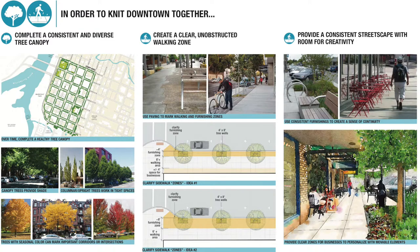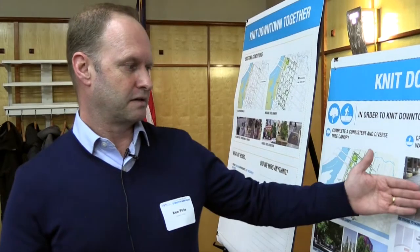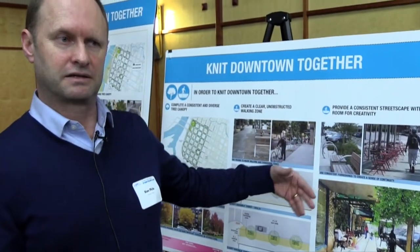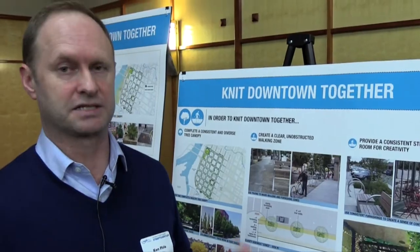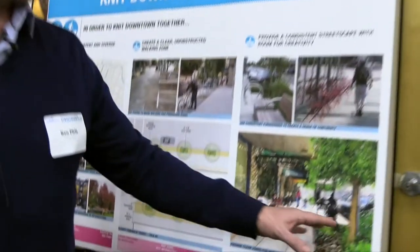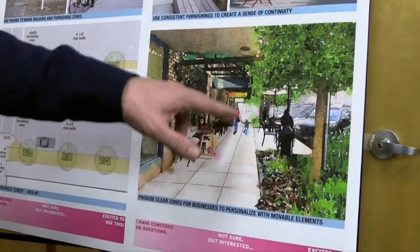We're also looking at ways to come up with a simpler, clearer sidewalk. The idea is to create zones — a zone next to the parked cars for furnishings and trees, things like benches, bike racks, and trash cans, and then a really clear zone for pedestrians to walk. Finally, we notice there are inconsistent furnishings downtown, so we'd like to create a simple palette that feels like it's part of Salem and takes design cues from the city. This rendering — a watercolor — shows some of the benefits with more landscape, more seating areas, and a clear walking zone.